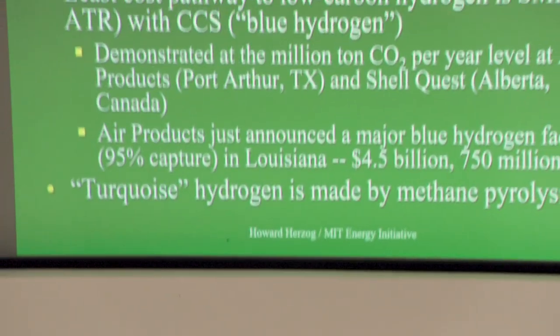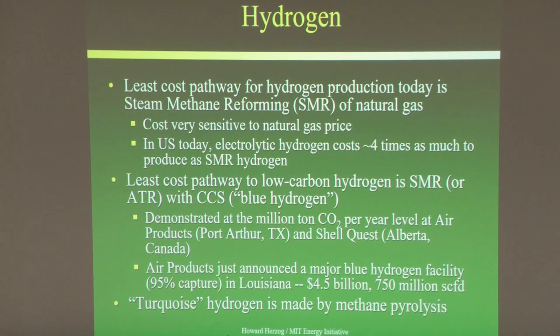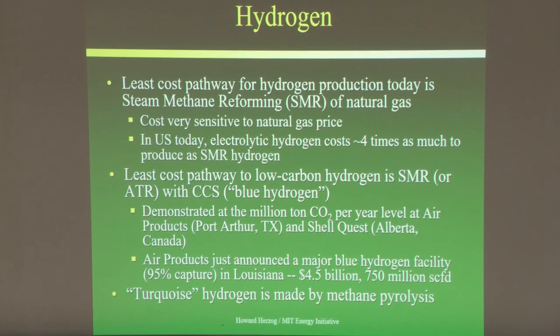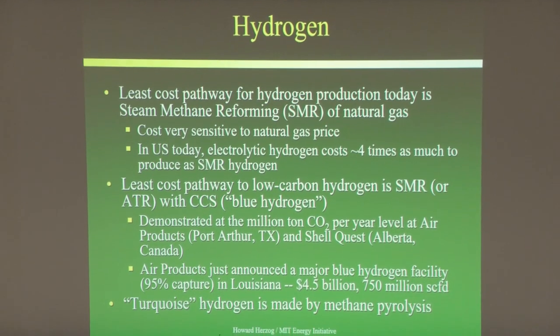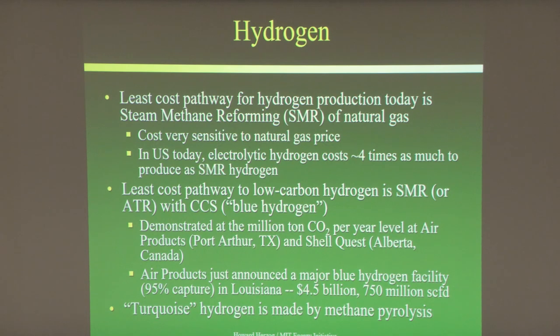A lot of focus has been on hydrogen. The Department of Energy is creating hydrogen hubs, and at least one is going to focus on 'blue hydrogen' — hydrogen made from natural gas with CCS. It's been demonstrated at at least two plants: the Quest Project near Edmonton in Canada and an Air Products plant in Texas. Air Products has also announced a major blue hydrogen facility in Louisiana. Another approach is methane pyrolysis, where you make hydrogen and carbon — a professor at MIT is working on this using a liquid metal bath of tin at very high temperature to control carbon formation.